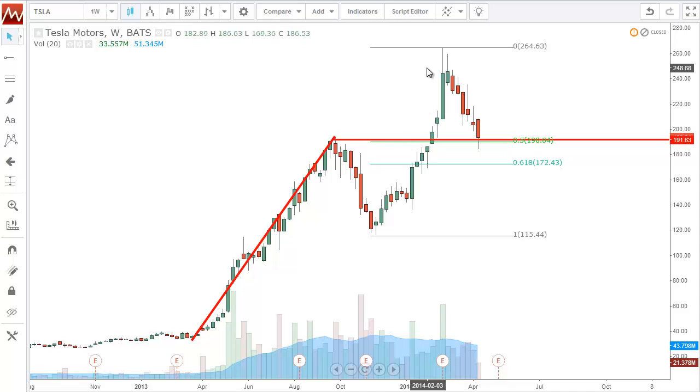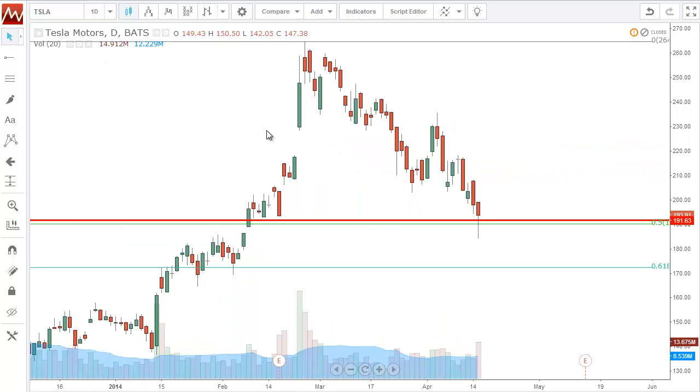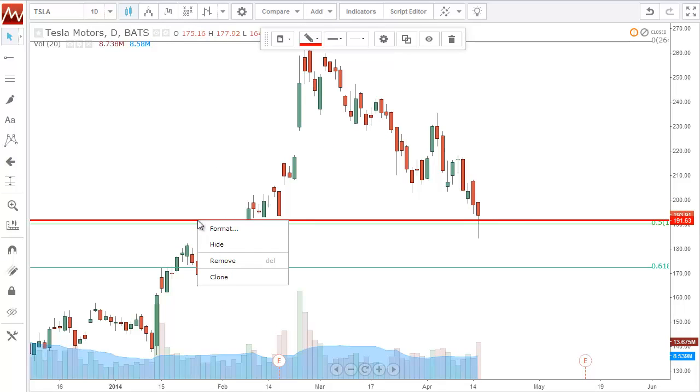I had been watching this for weeks saying if it comes down between $190 and $170, I want to buy it. So today you can see a really wild day for Tesla — and this is the daily chart.